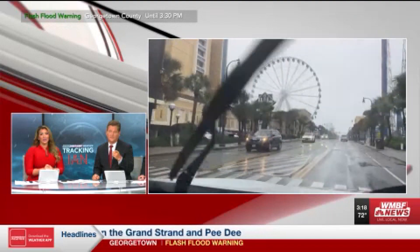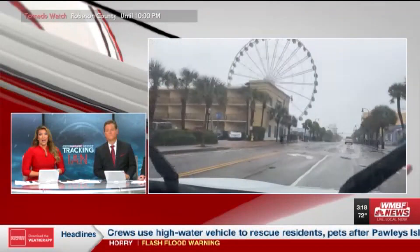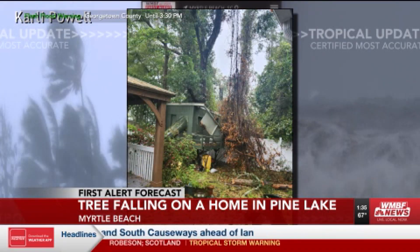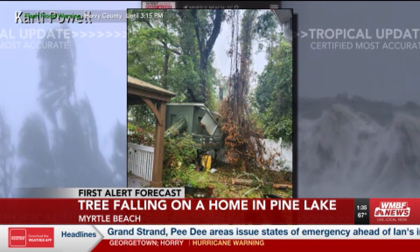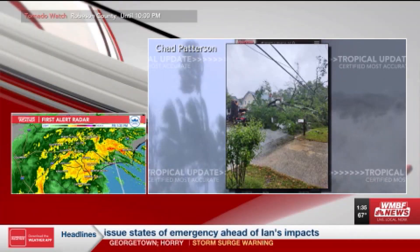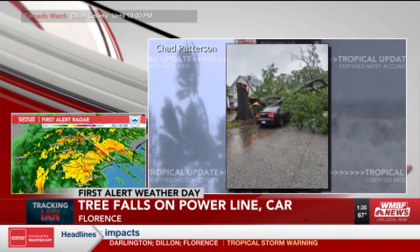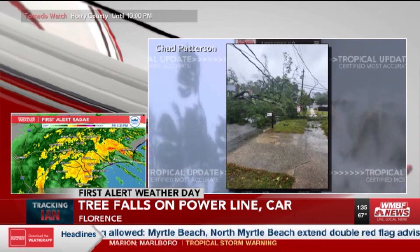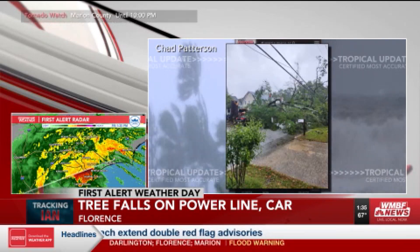It's been happening to folks all over our area today as we're taking a live look heading down Highway 17. This is a tree on top of a house in Pine Lakes in Myrtle Beach — we want to say thank you to Carly Powell for sending in this photo. We can clearly see some of the damage. Also in Florence, a toppled tree struck a power line and ended up on top of a car. As you were hearing in Governor McMaster's earlier press conference, crews had responded to over 200 downed trees so far in our state.